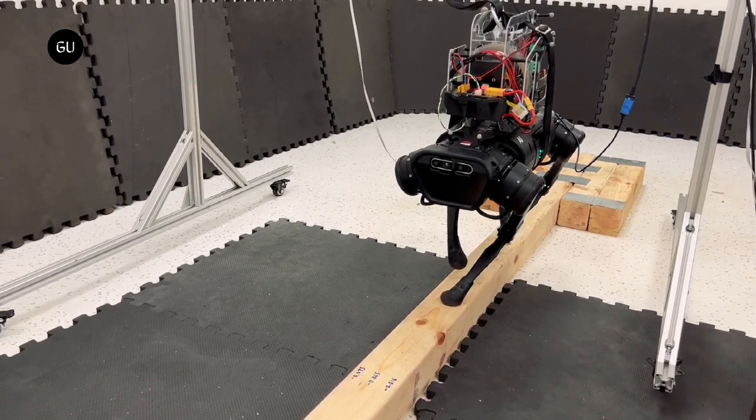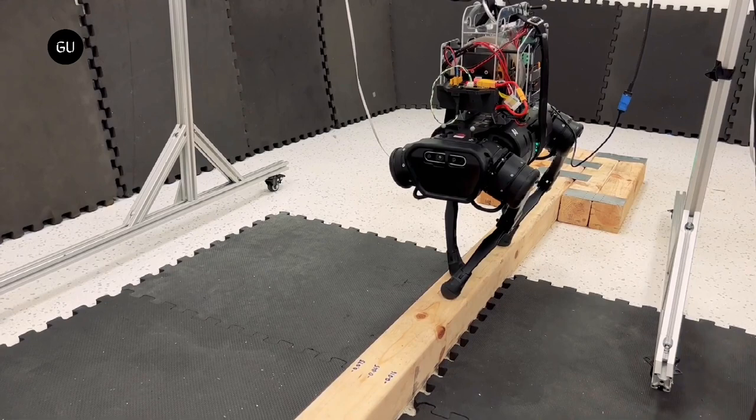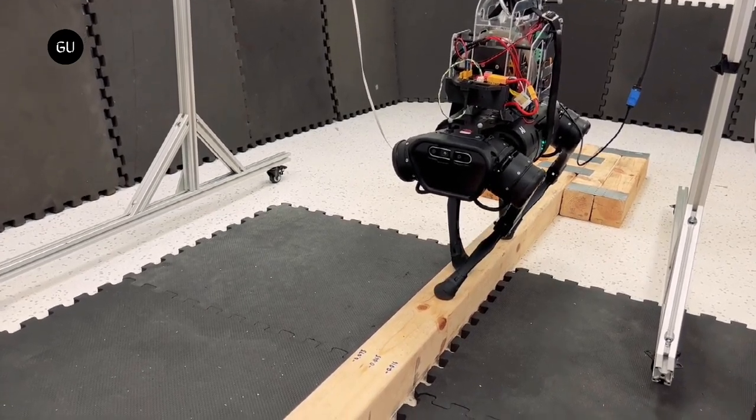Physically, they showed the robot's ability to regain stability and maintain balance by having it walk on a narrow 6 cm wide beam.